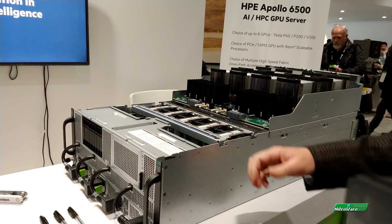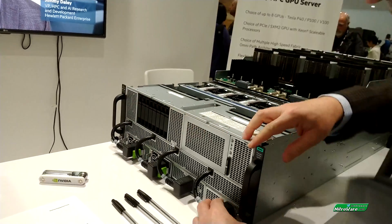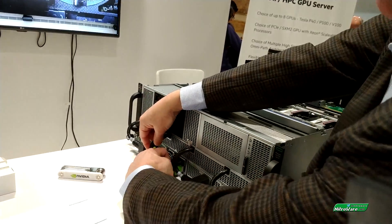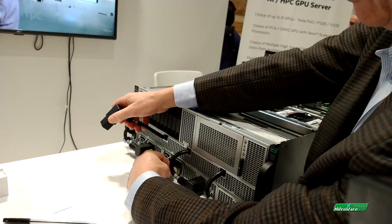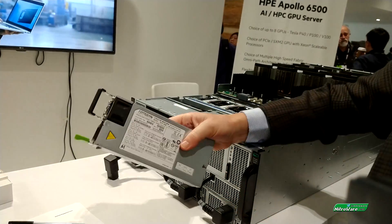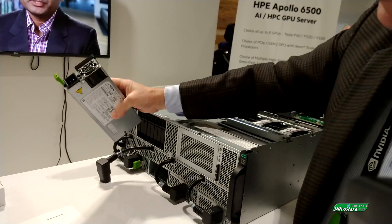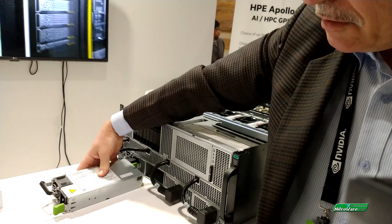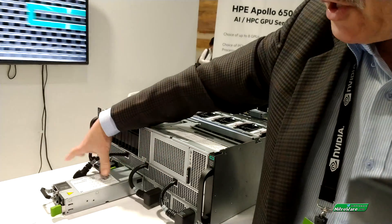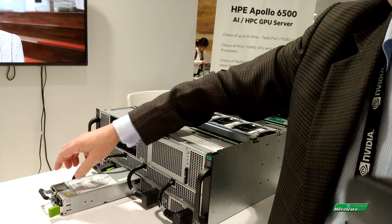So what power capacity are we talking here? Each one of these power supplies is 2200 watts — you can take one out. So it's a pair of redundant power supplies. We can have four of them total. You can operate with two and have N+1 or N+2 redundancy on your power.